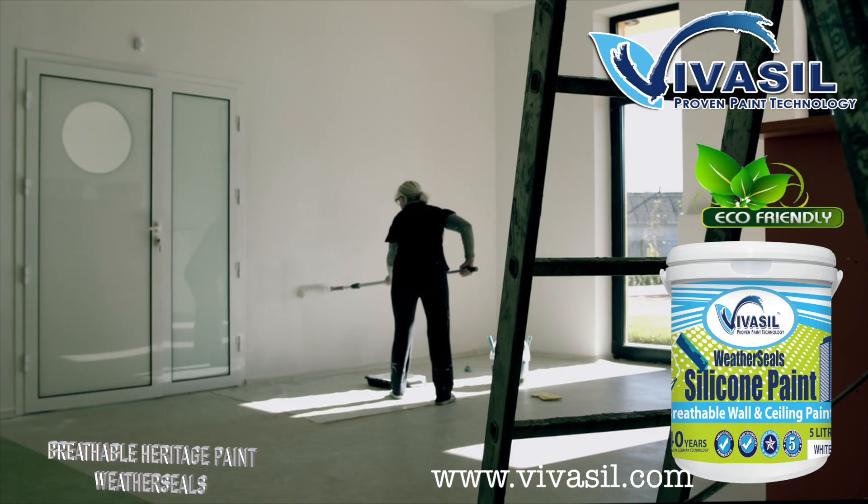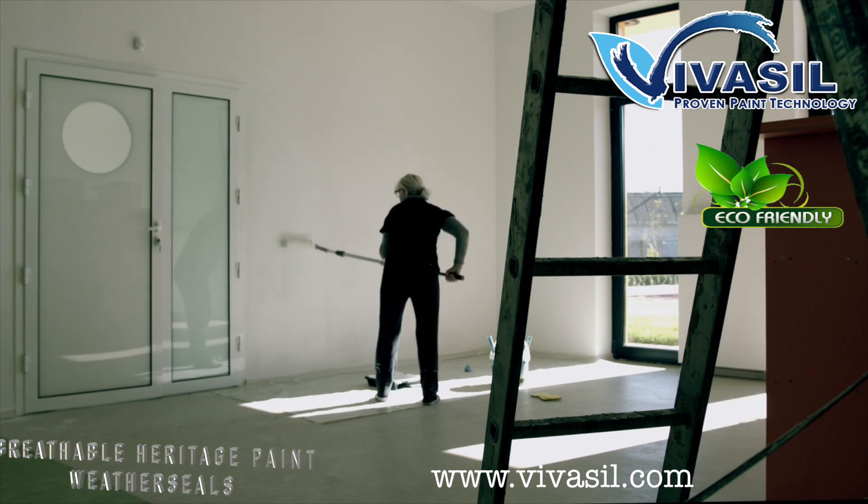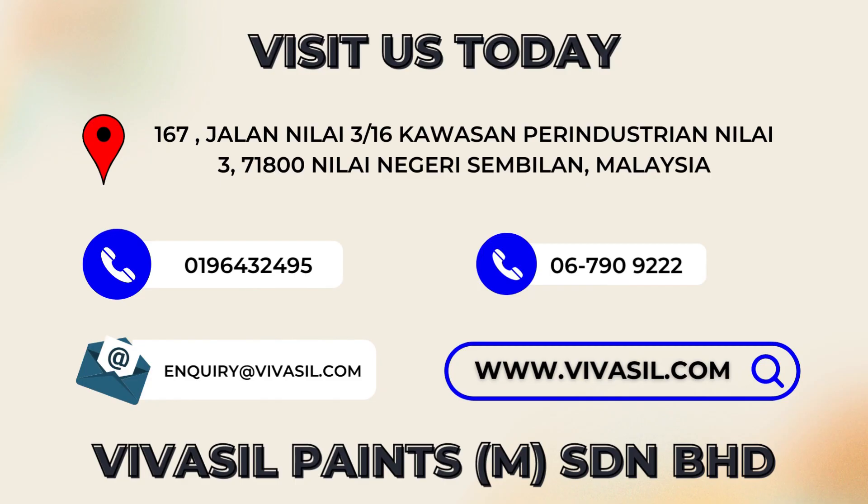It's suitable for exterior and interior lime wash or heritage buildings. For more information, visit our website at www.vivisil.com.